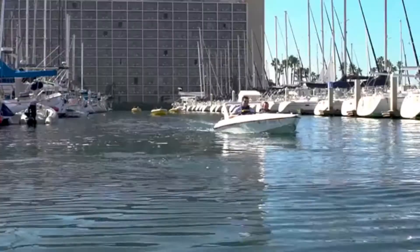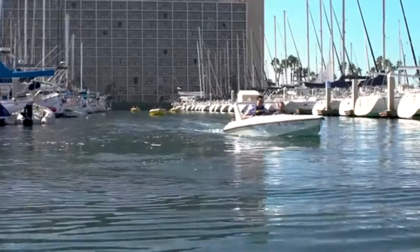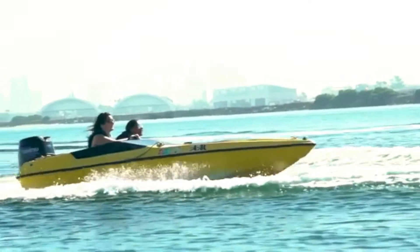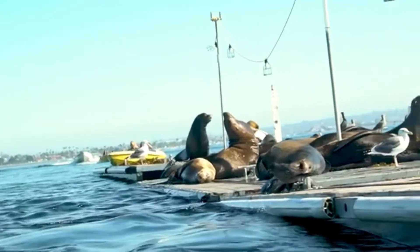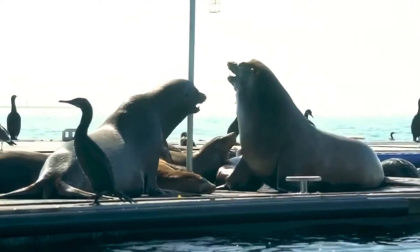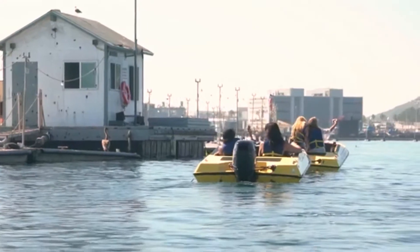Where we're going to take off from is we're literally right here. Our very first stop, we're going to go over and see the seals. There's a lot of them — over 50 of them hanging out at our world famous San Diego Bay Barge. It's way cool.